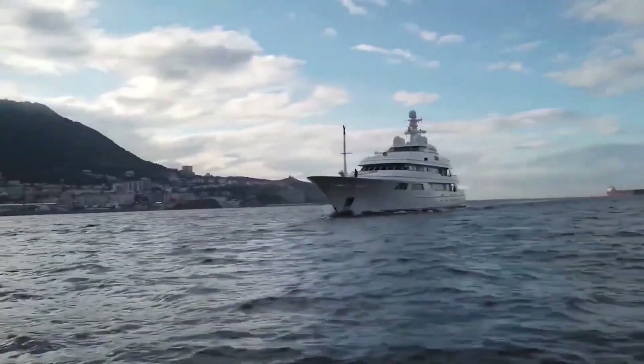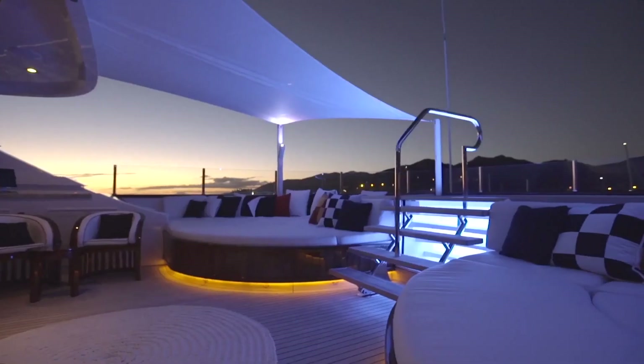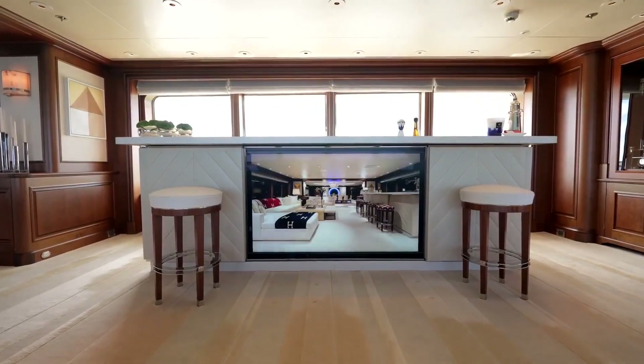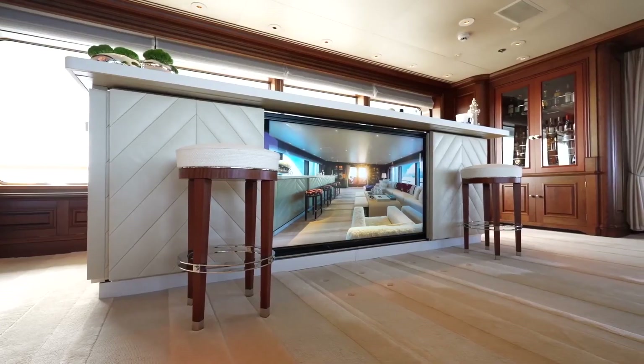Tommy Hilfiger, a world-famous American fashion icon and founder of Tommy Hilfiger Incorporation, has owned this yacht since 2017. The design of the Flag Yacht was created by renowned British designer Andrew Winch. The design team spent over a year refining the design to ensure that it met the owner's specifications, while also incorporating the latest technological inventions.